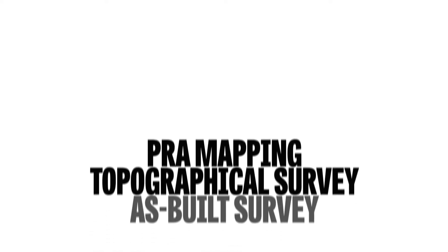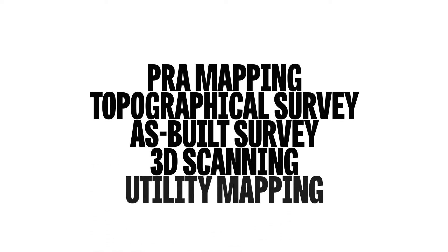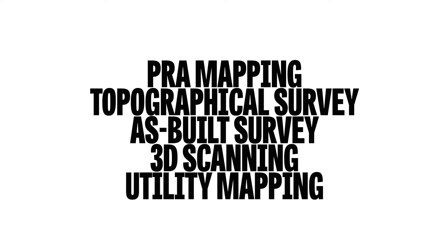Within the team itself, it's split into several different areas: PRA mapping, Land Registry compliant mapping, and the topographical survey which entails as-built surveys, 3D scanning and utility mapping.